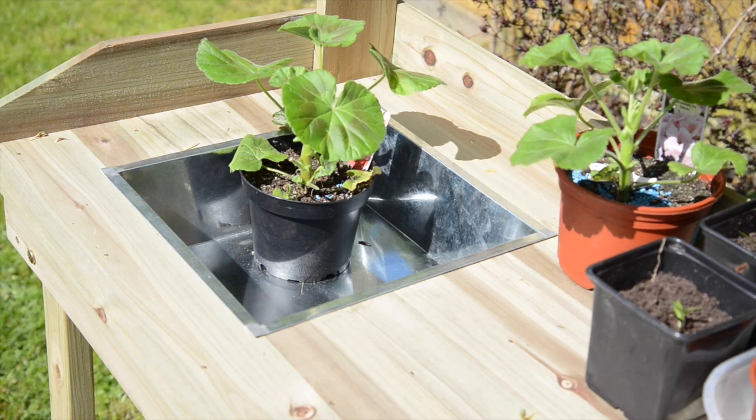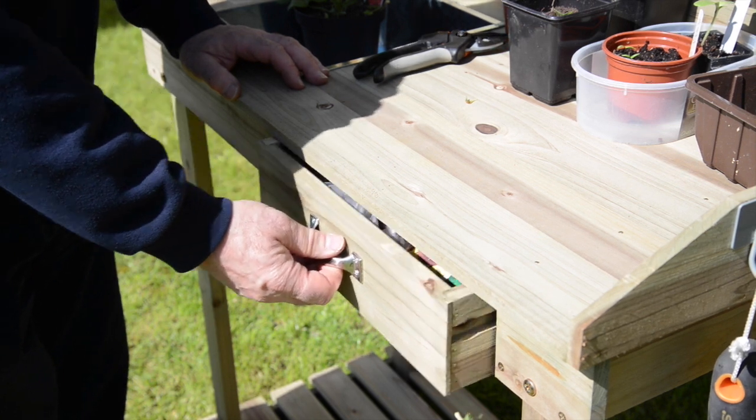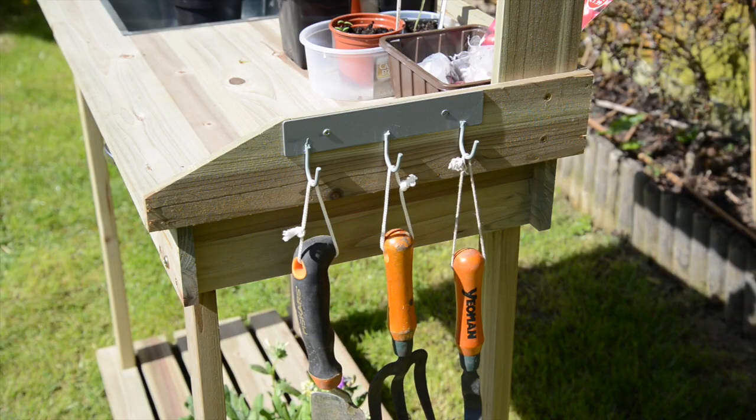It features two handy shelves and a work area with a stainless steel tray for compost and messy jobs, plus a drawer for your seeds and labels, and these handy hooks so you've got tools closer to hand.